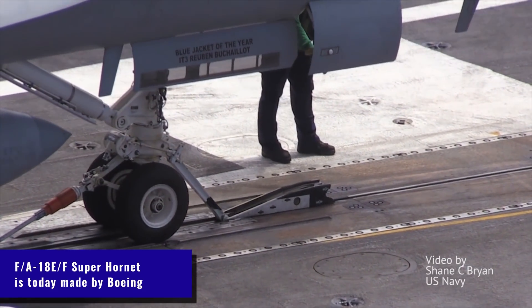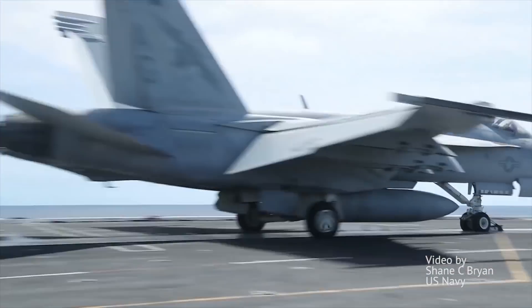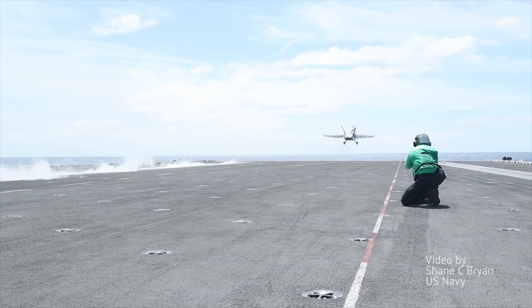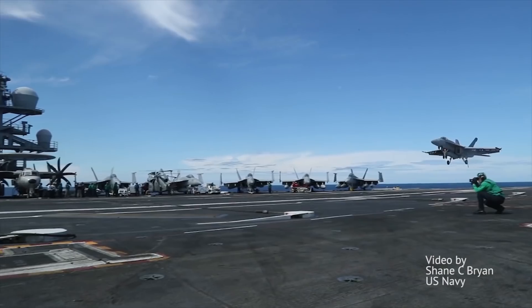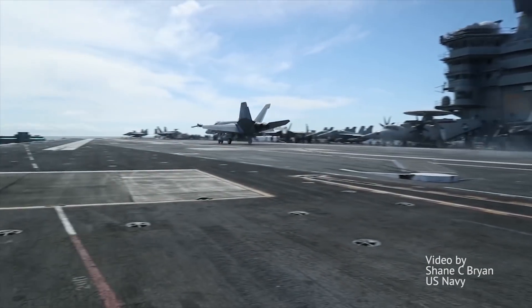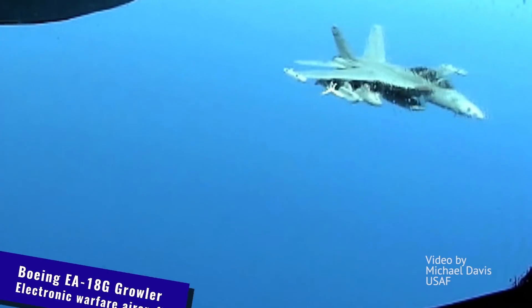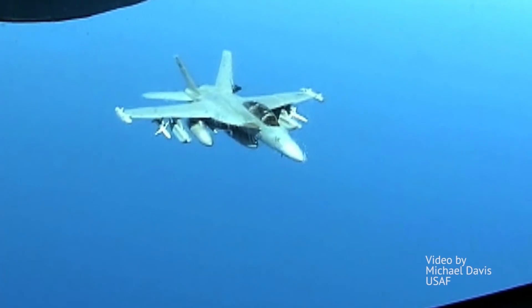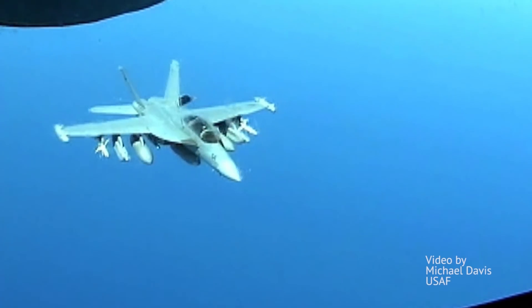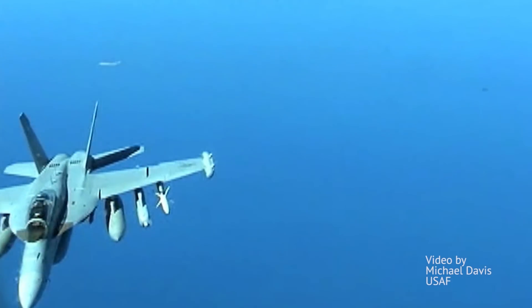The Super Hornet is in fact basically a whole different plane — it's larger and heavier — but it was an easier political sell to package it as a continuation of the F-18 family. Today, it's by far the most numerous US Navy plane, with over 700 airframes in use, counting the Growler variant as well, which is specialized in jamming enemy electronic emissions. Super Hornets are still being produced, as there are a few more customers receiving them or who will receive them in the near future.